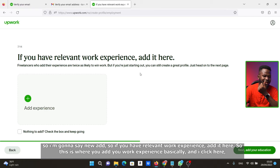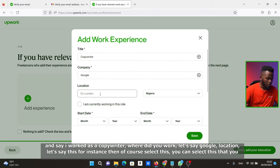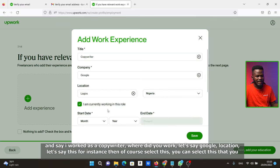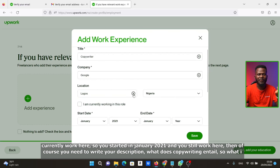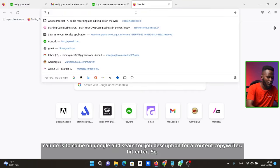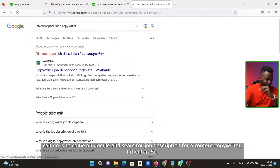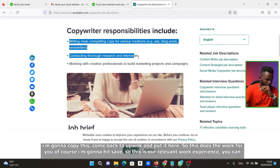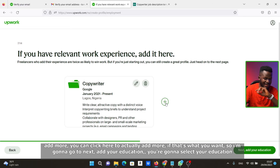If you have relevant work experience, add it here. I'll say I worked as a copywriter at Google. Select your location, your start date — say January 2021 — and whether you currently work there. Then write your description of what copywriting entails. You can go on Google, search for 'job description for content copywriter,' copy the result, come back to Upwork, paste it in, and hit Save. You can add more experience by clicking Add.